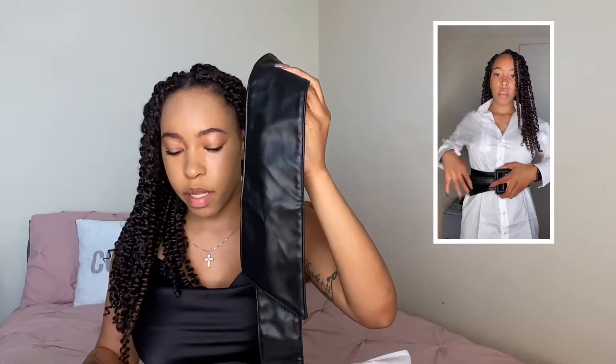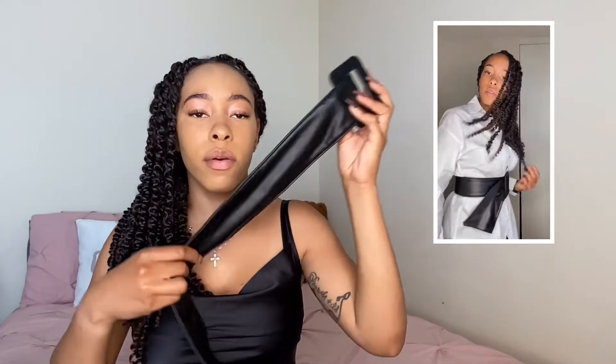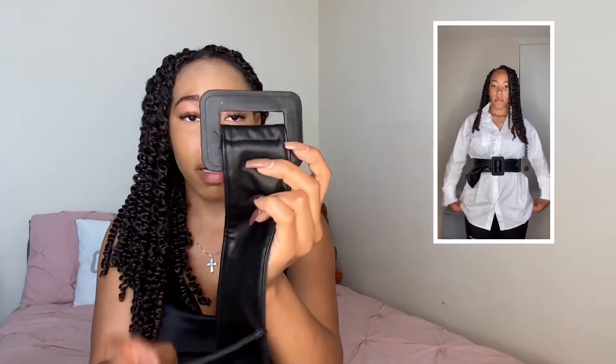Up next I have this drop shoulder button up tunic blouse — it is a little thinner than I thought it was going to be. I got it in a size small. I'm going to give it a six out of 10 — it was just very see-through, which is not a favorite thing of mine. I also got this rectangle buckle belt to pair with it. I was super excited about this belt, except it doesn't fit well — the design just isn't right. I'm honestly giving the belt a four out of 10. Together I'm giving them a six and a half, maybe seven out of 10 to be generous.